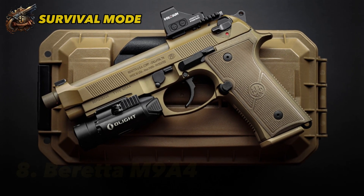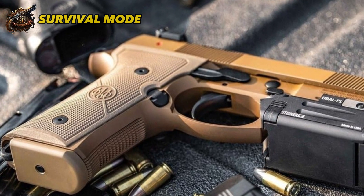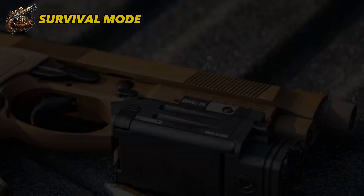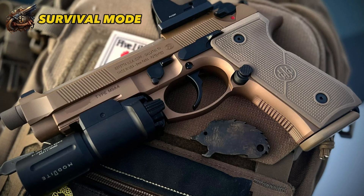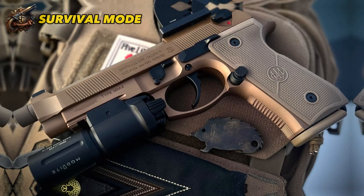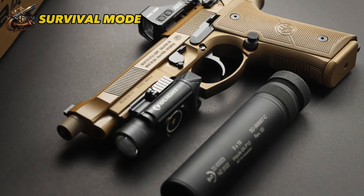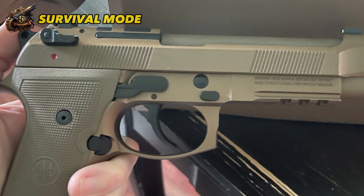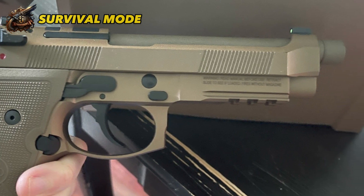Number 8: Beretta M9A4. Ranked at number 8 is the Beretta M9A4, an updated version of the classic Beretta M9 handgun introduced in 2020. The M9A4 variant is the best version available. The gun features a stainless steel barrel and an aluminum-magnesium alloy frame. The 5-inch barrel is now threaded, and the addition of the Beretta optical holder is a welcome feature. I also appreciate the inclusion of tritium night sights, improved decocking lever, front and rear slide serrations, and Picatinny rails. The ergonomics are well designed, with an adjustable grip to fit a variety of hand sizes, and the gun comes with a G10 locking grip and an extended magazine.